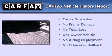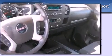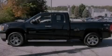This GMC has had only one owner, and it qualifies for the Carfax buy-back guarantee. Please call us today for more information on this great vehicle.